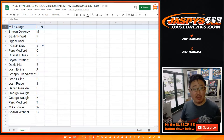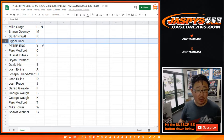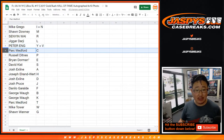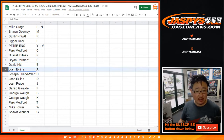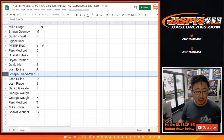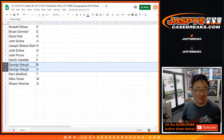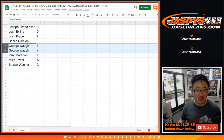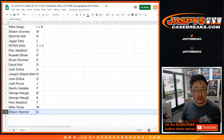So Mike, you have I plus N. Sean with M. Sanyin with R. Darji with L. Peter Eng: Y plus V. Medford with C. Russell with P. Brian, Last Spot Mojo: E. David Kiss with S. The X line with A. Joe with H. Josh with D. Josh Pruce with J. Danilo with F. George with B and K. Park with T. Mike Tower with W. And Sean with G.